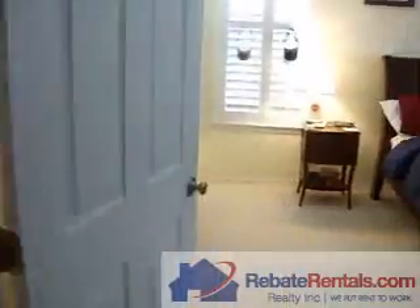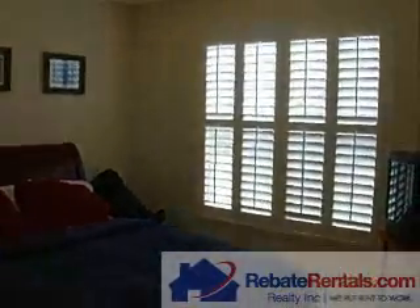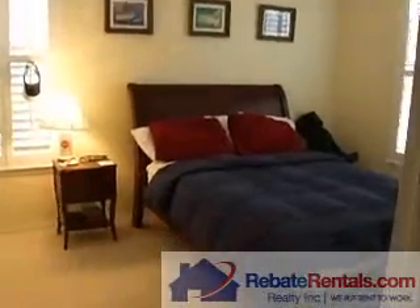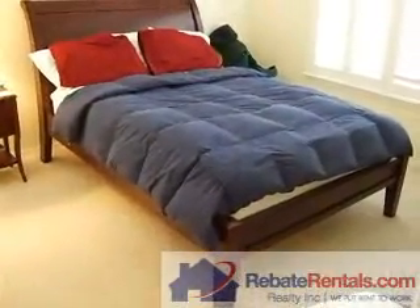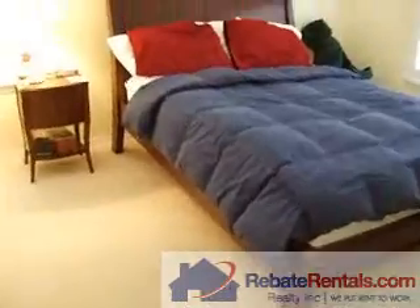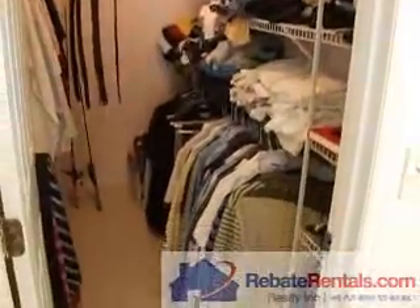Back through the main hallway and into the rear is your second bedroom. Again, lots of perimeter windows. This will give you an idea of the footprint — this appears to be at least a queen-size bed, so it gives you a sense of the room size. Large walk-in closet.